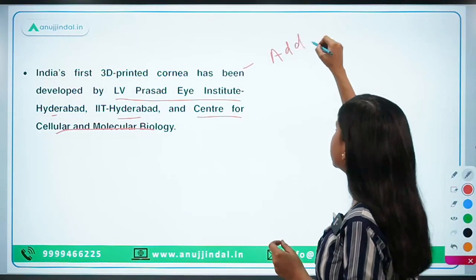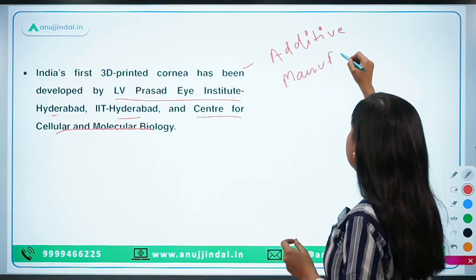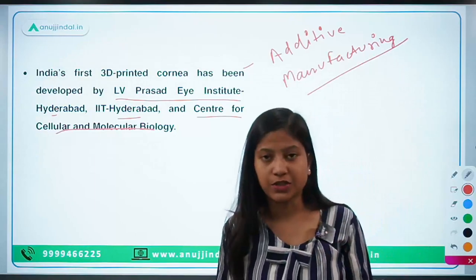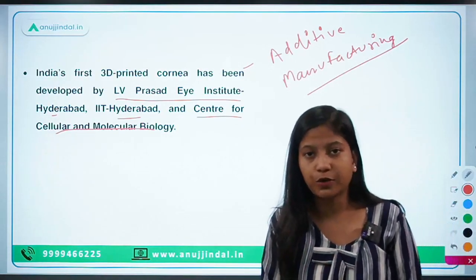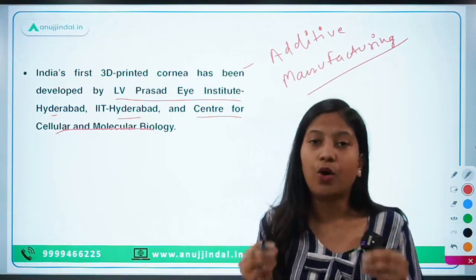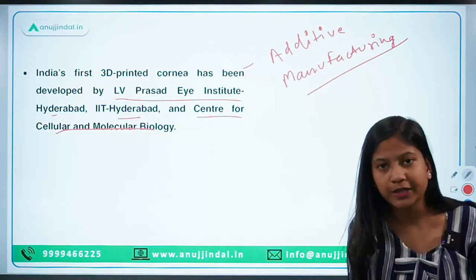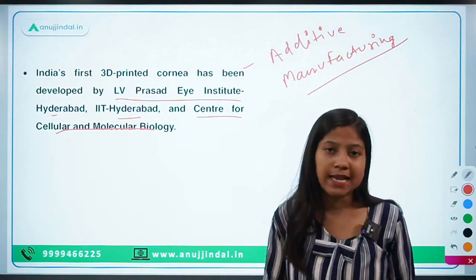3D printing is also known as additive manufacturing. For promoting this sector in India, NITI Aayog has already released a national policy on additive manufacturing. However, the policy is not very significant from your exam point of view as it is very in-depth and not required. General awareness should be there that such a policy exists for promoting the 3D printing sector in India.